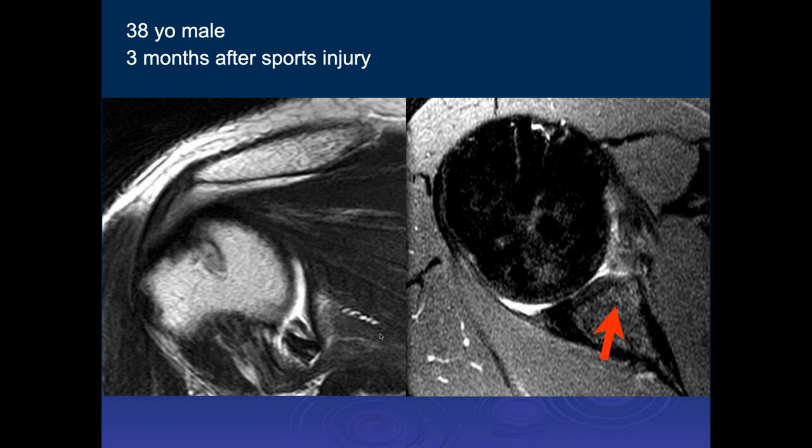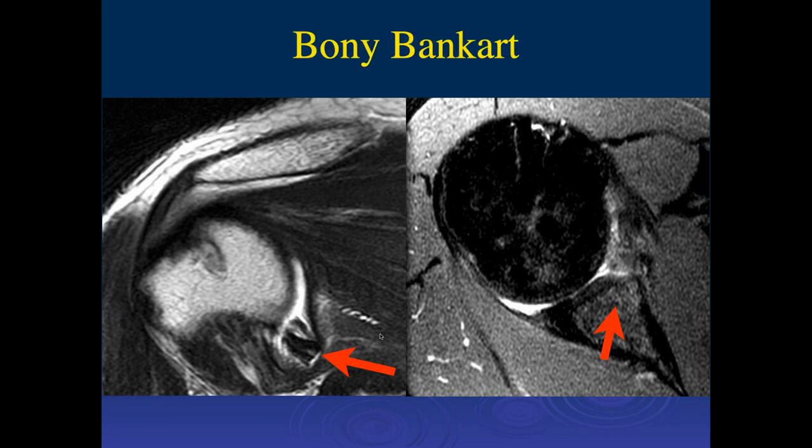We're seeing injury to the inferior capsule as well — a displaced labrum. Unstable shoulder with Hill-Sachs and an acute bony Bankart lesion. You can also see probably a tear of the cartilage as well as the anterior and inferior labrum. On the axial images, maybe a little bony defect on the AP view of the plain films.